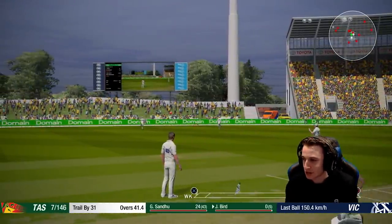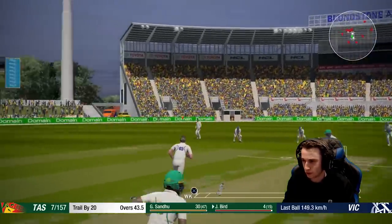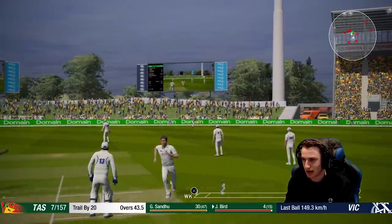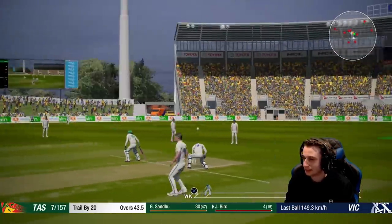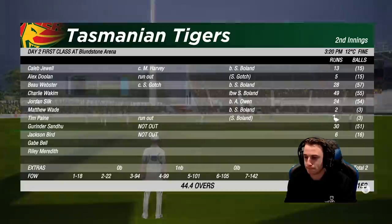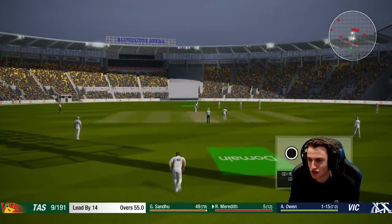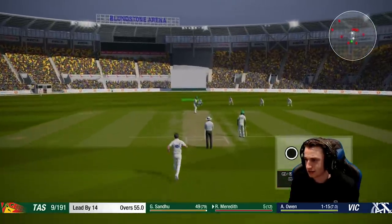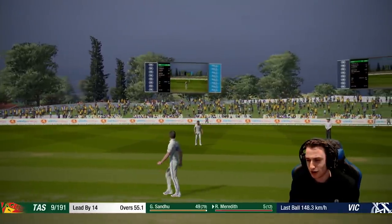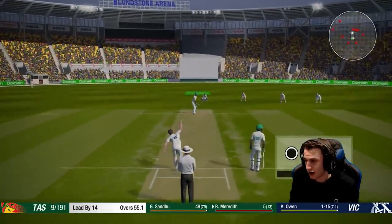Somehow finds that gap, doesn't he Jackson? Jackson - tall man Bird, short ball, and he pushes it through that gap past gully. 44 overs gone, Tasmania trail by 20 runs. I reckon the tail will be cleaned up - question mark. They're almost done. Riley Meredith on strike - one wicket away from victory. Actually no, we're not, because they currently lead by 14 runs, which means I would come in and bat for those 14 runs.